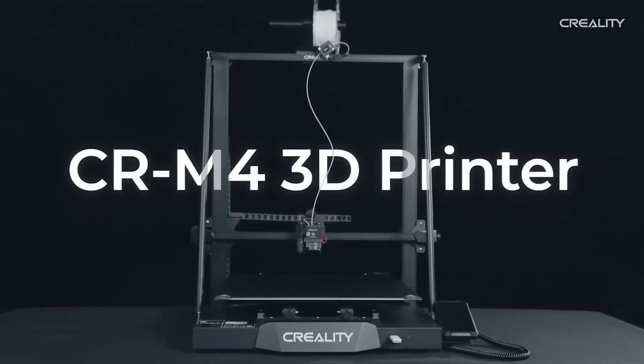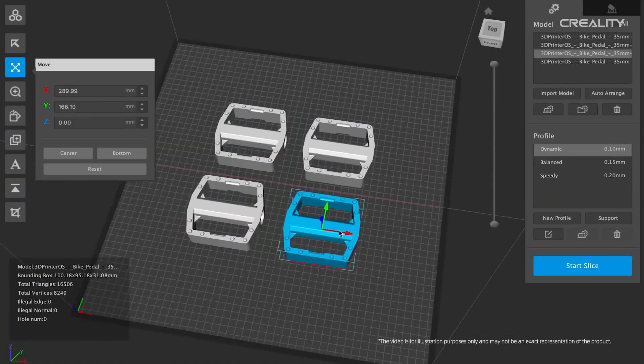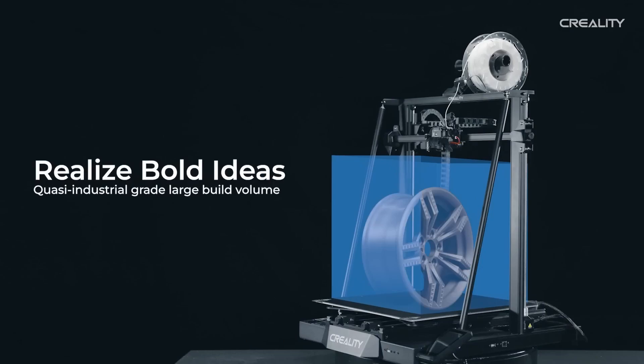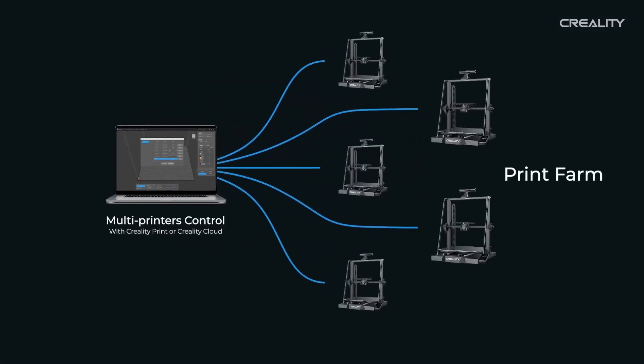While its price and size may not suit beginners, its reliability and massive build volume make it a top choice for serious makers. Users love its consistent quality for large prints, though it's noisier than some competitors. For 2025, the CRM4 is a powerhouse for big ideas.